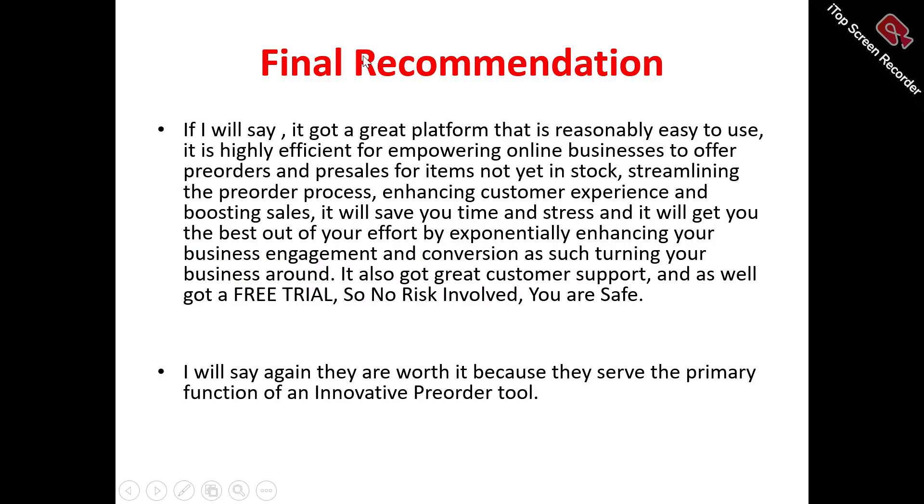Now to my final recommendation. Pre-Order Now is a great platform that is easy to use, designed efficiently for empowering online businesses to offer pre-orders and pre-sales for items not yet in stock. It streamlines the pre-order process, enhances customer experience, boosts sales, saves time and stress, and exponentially enhances business engagement and conversion. It also has great customer support — always available whenever you contact them — and a free trial, so there's no risk involved.